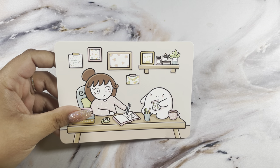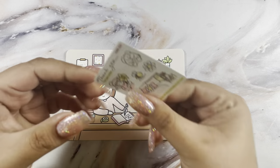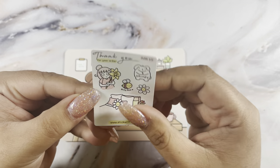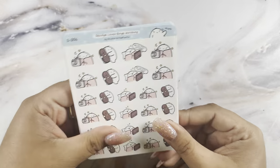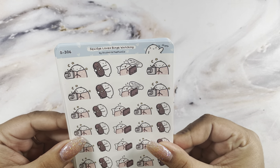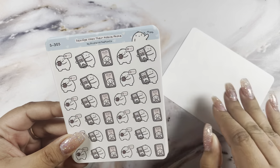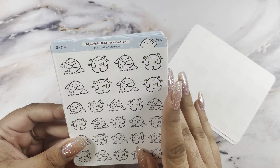Next up is an order from Stick with the Planco — I had a brain fart for a second. This is the cute little journaling card and this was the freebie — I absolutely love that bunny. I picked up a few sheets: the Squidge loves binge watching, and the mobile phone meditation.